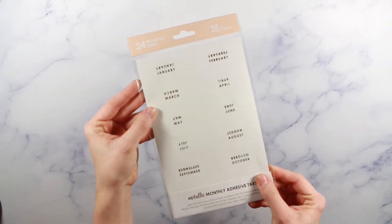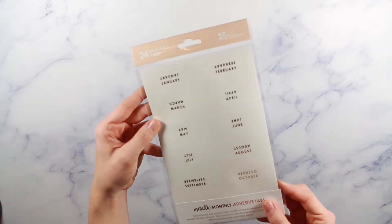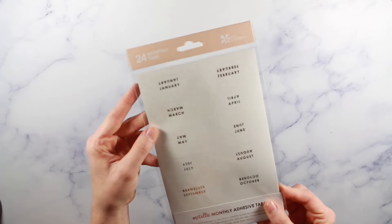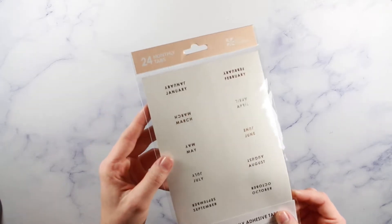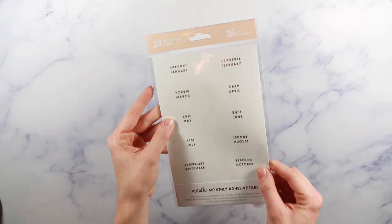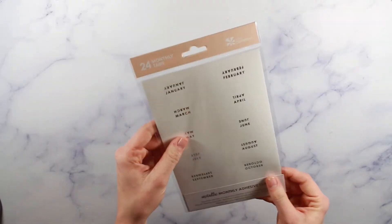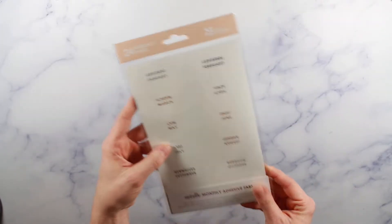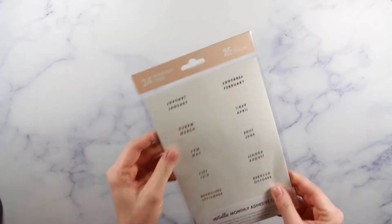Then I picked up some monthly adhesive tabs. They were out of the colorful ones I really wanted, but these ones appear to be brand new — they're foiled in gold, silver, and rose gold. I thought, you know what, I can make these work. I think they'll look really pretty.